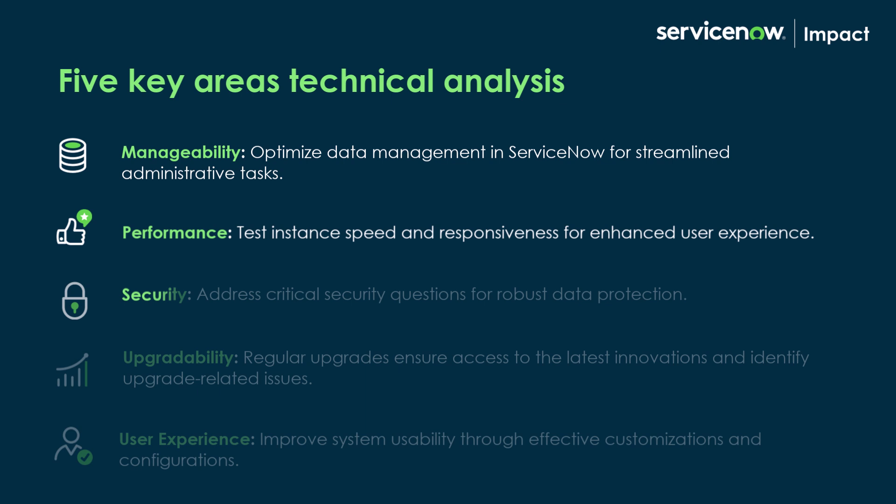Third, security, which is important especially when you're handling personal data. This is why you answer critical security questions to ensure you have the right plugins, security properties, and access control rules in place.